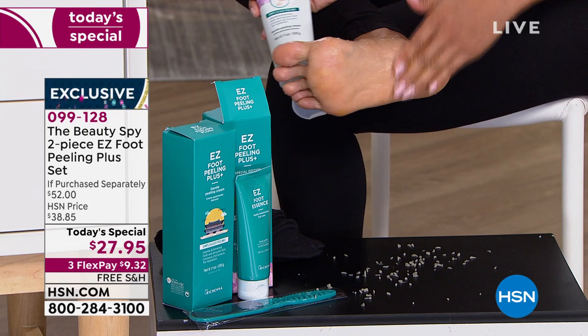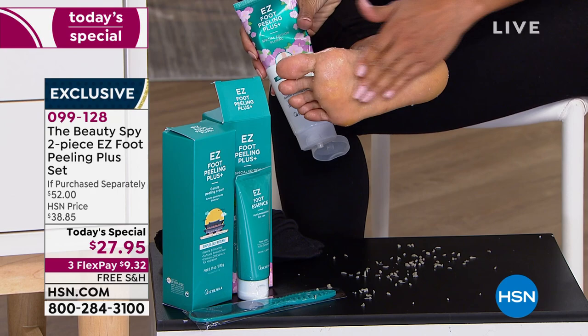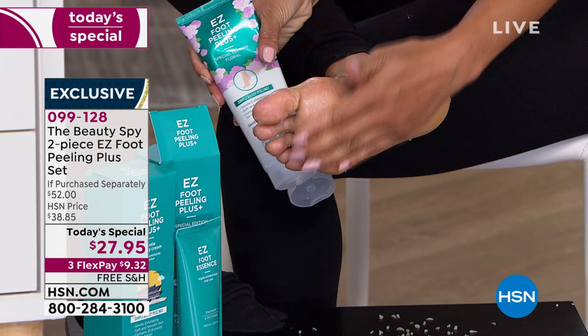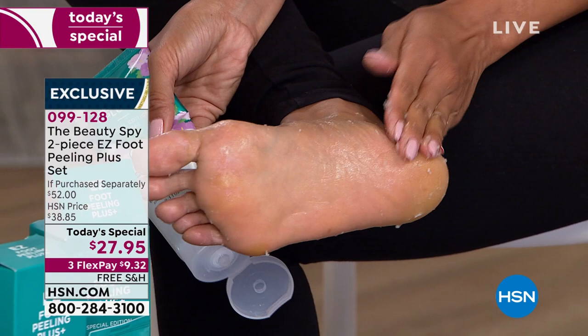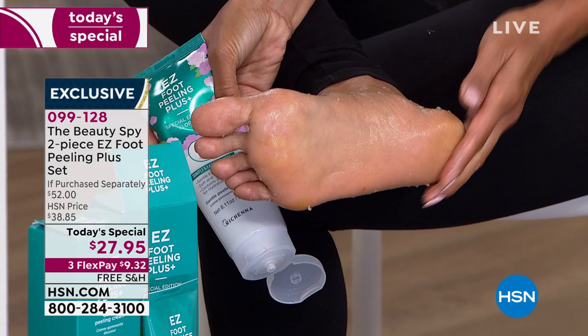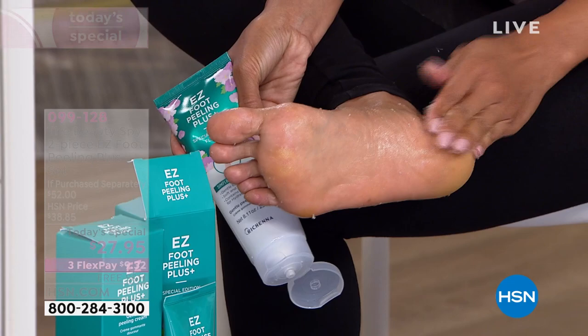As we get older, we don't have maybe as much time or the funds to go out and get those spa treatments. This is like having that mini pedicure treatment at home — you get to control the pressure, you're doing the massaging. The skin that needs to be removed — that dead, dry skin — will slough off. You can't over-exfoliate. You can't under-exfoliate. You just go until there's no more little balls of your skin falling down onto the mat or the floor or the shower.